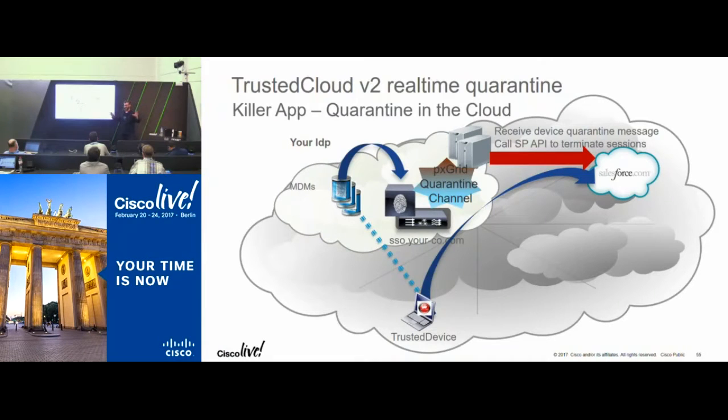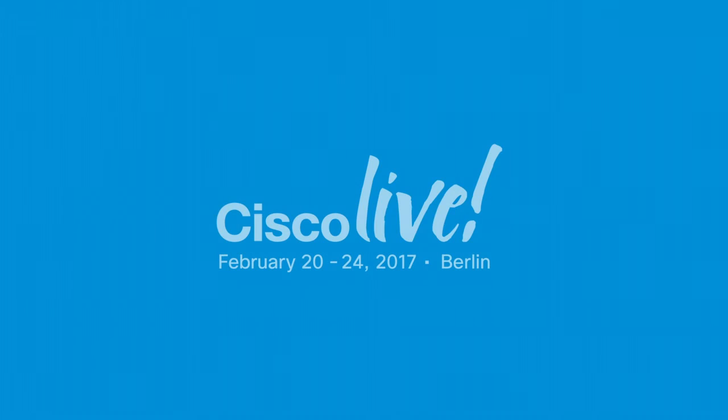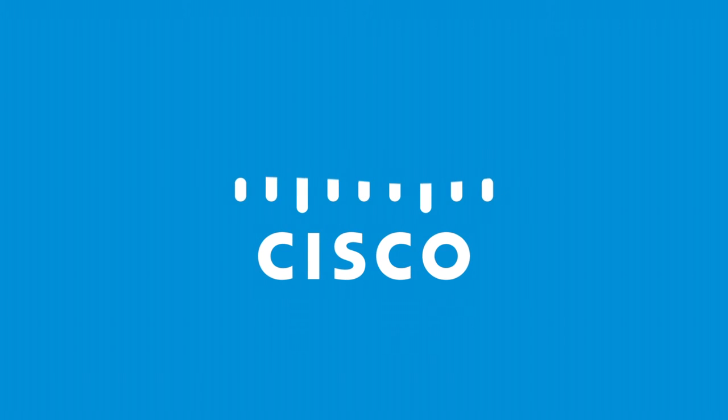Thank you for bearing with me — I squeezed a lot of information into 45 minutes. I'm willing to take questions, and my email is davej at cisco.com. I'm happy to take questions over email or set up meetings to go over some of these things in more detail. Besides that, there is beer next door — please enjoy it, and thanks for coming.